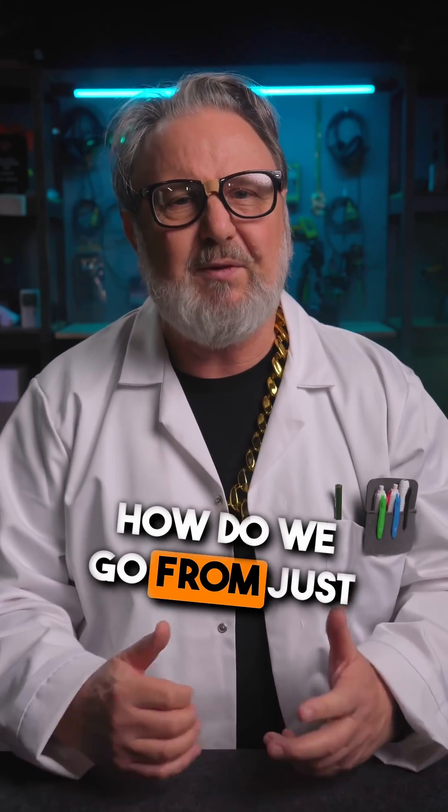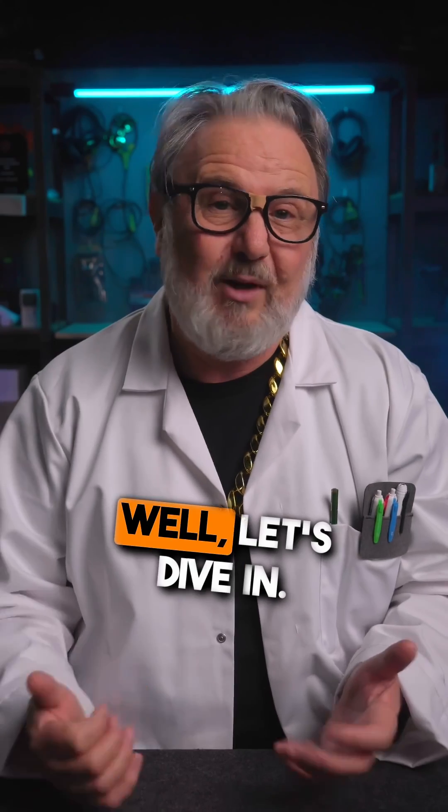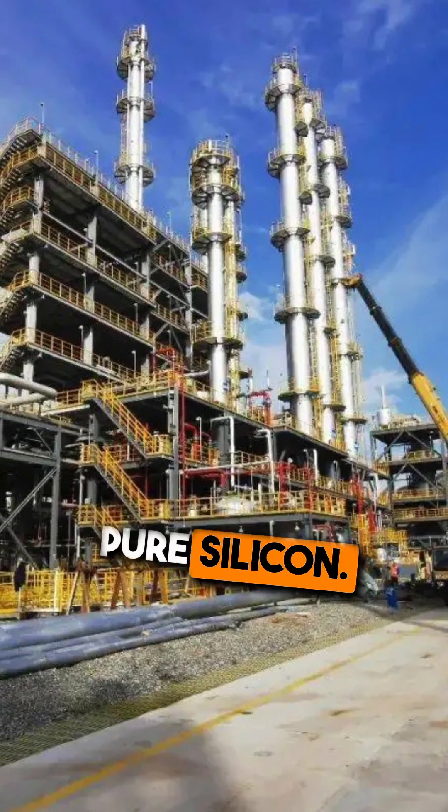So how do we go from just common sand to high purity polysilicon? First, the sand undergoes a purification process to extract pure silicon.